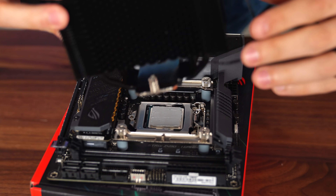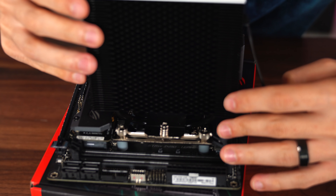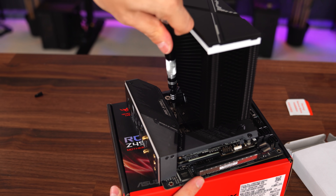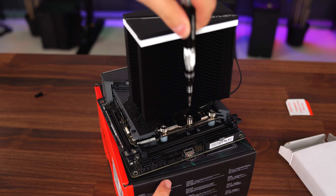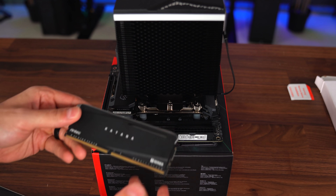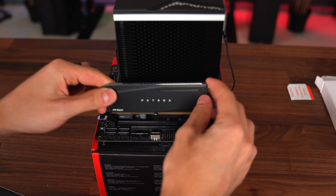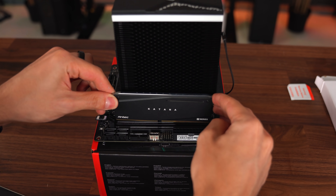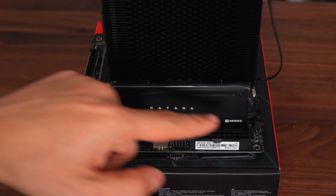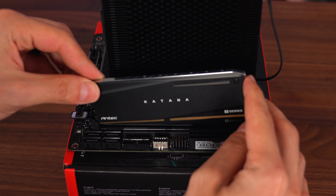Now we're ready to install the cooler. Lower it down while making sure the screws align with the thumb screws on top. Tighten evenly — a few hand turns, then swap to the other screw, a few hand turns, and so on. Next, install the RAM by lowering the tabs and making sure the gap on the RAM sticks matches the notch on the slots. Once perfectly aligned, lower it down and use both hands to snap it in place. If you have four DIMM slots and only two RAM sticks, refer to the manual — it's usually A1 and B1.